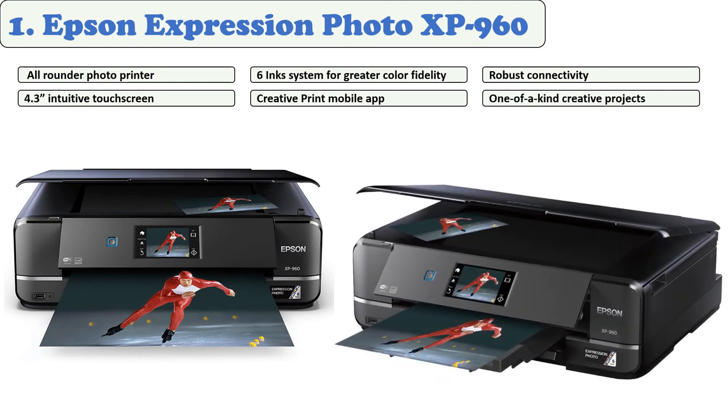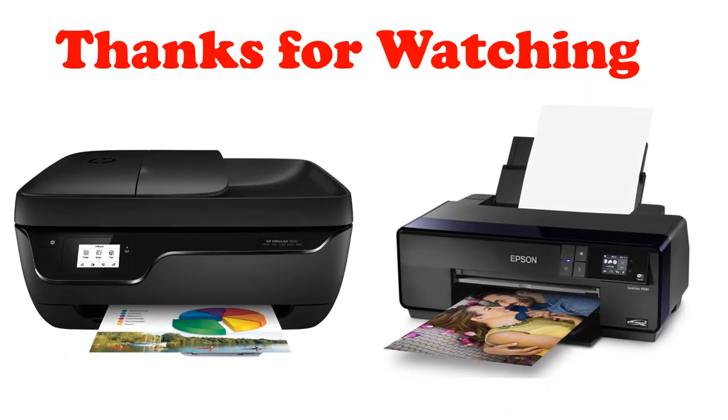It is also the all-in-one printer if you want to print CD labels — it comes with a CD/DVD printing tray. It supports Apple AirPrint, so printing from mobile devices is easy. With its excellent set of features, it is the right choice for its price range, making it one of the most versatile Mac photo printers available.